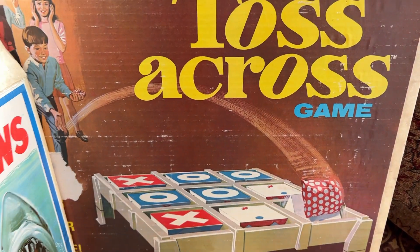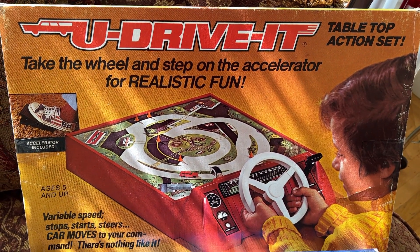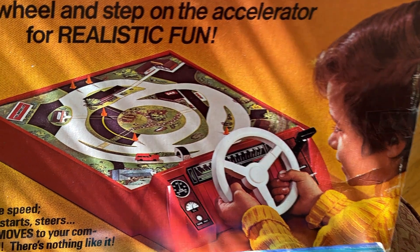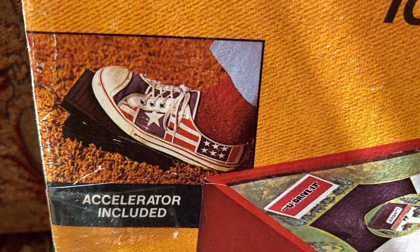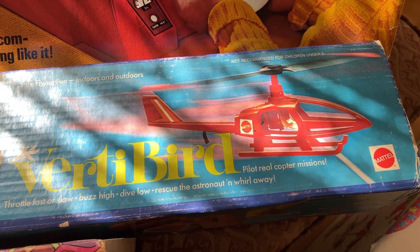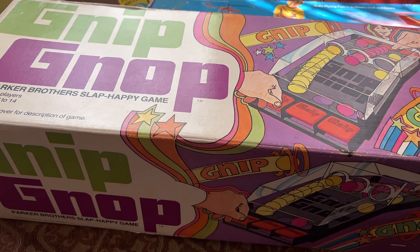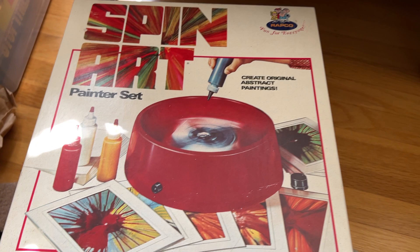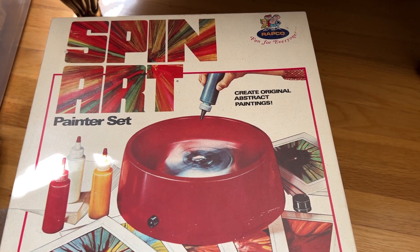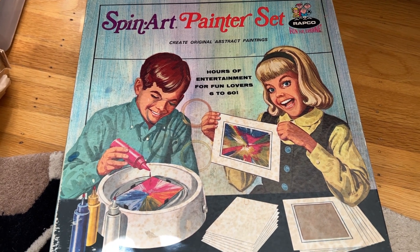This is the Toss Across game — beanbag tic-tac-toe game, I believe this is from 1971. This is the You Drive It set in which you can maneuver a car around the road magnetically from beneath. Check out his shoe — that's gotta be from 1976. This is a Vertibird helicopter set. Nip Nop from 1971. These are spin art sets in which your canvas spins around and you apply paint while it's spinning. We used to do these on the Santa Cruz boardwalk.